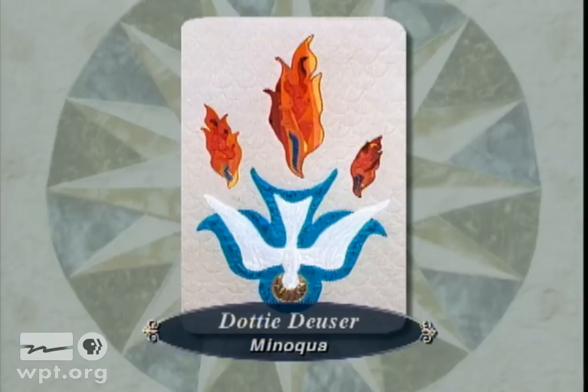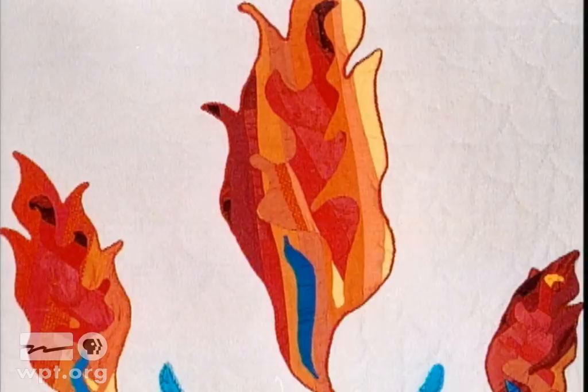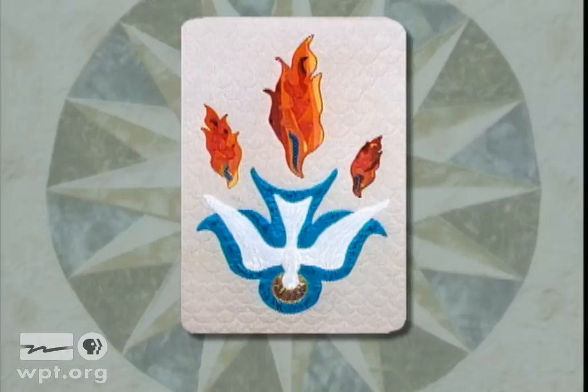This quilt was made by Dottie Duzer of Manaqua for the altar of St. Matthias Episcopal Church in Manaqua. It features Pentecost symbols — a descending dove and tongues of fire. The background is quilted with a shell pattern. The quilt combines traditional and contemporary elements which tie it to the arts and crafts style of the church.